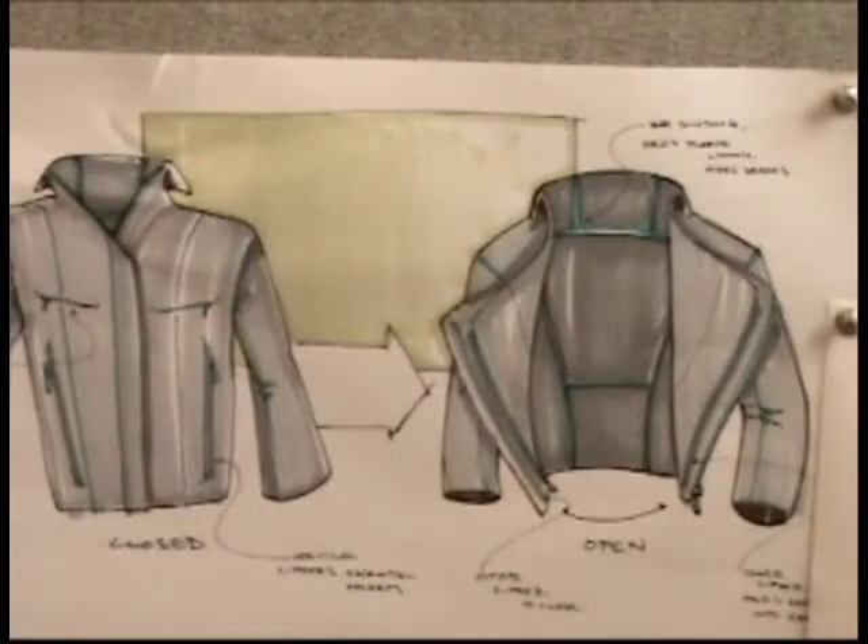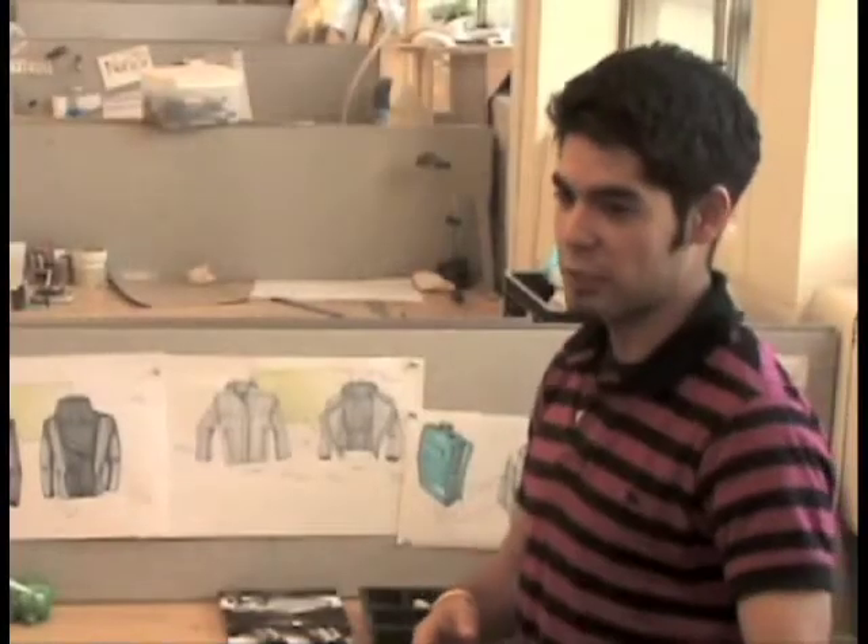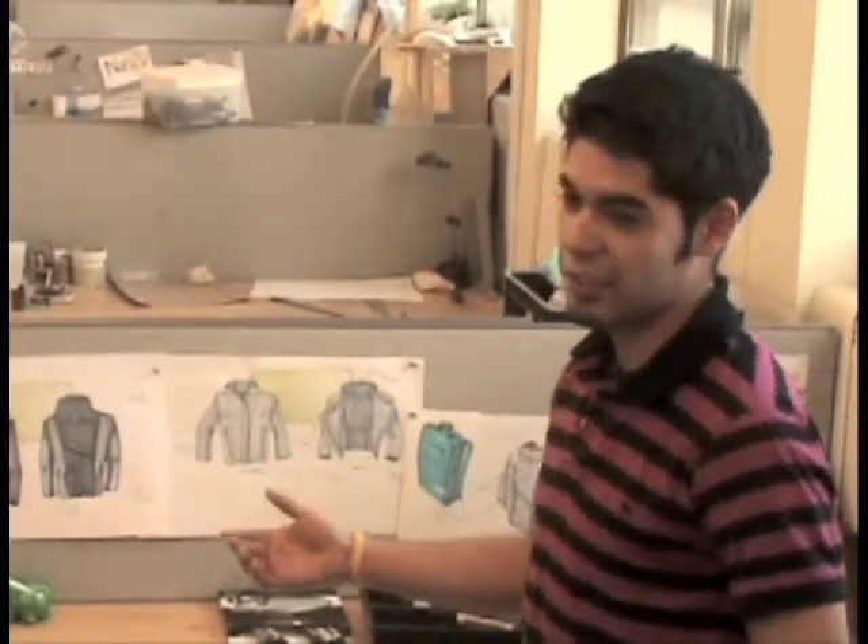We've been exploring how people wear bags and interact with their personal items in transit. As designers, we're just as methodical as we are artistic because we have to consider the way things work and we also have to consider how things look.